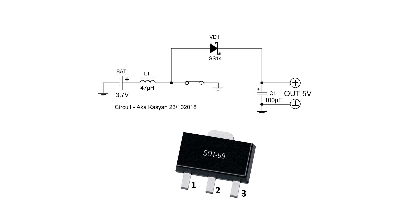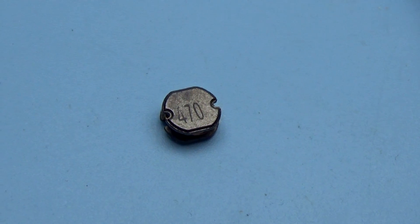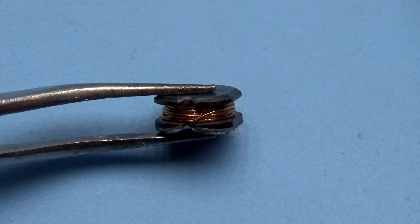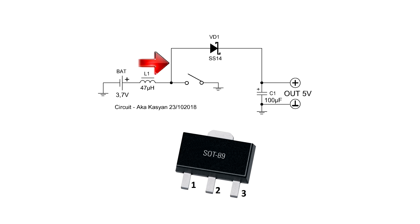When the switch closes, power from the battery goes to the choke and energy is accumulated in it. When the switch is opened, due to self-induction there is a surge in voltage several times higher than the supply voltage. The more energy pumped into the choke, the more it gives back. The current and voltage depend on the parameters of the winding of the choke. This pulse is then rectified into direct current and accumulated in the electrolytic capacitor.